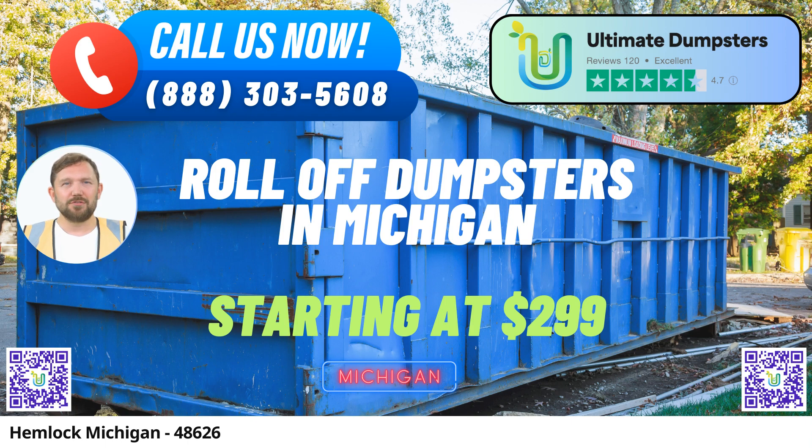Wide Range of Dumpster Options. Whether you're tackling a home renovation, yard waste removal, or small business waste disposal, we have you covered. Our roll-off containers come in various sizes: 10-yard, 12-yard, 15-yard, 20-yard, 30-yard, and 40-yard. Each size is designed to handle specific types of jobs, from small-scale cleanups to large-scale construction projects.